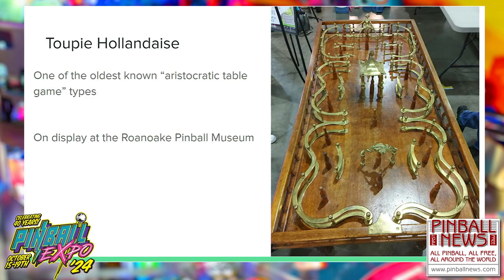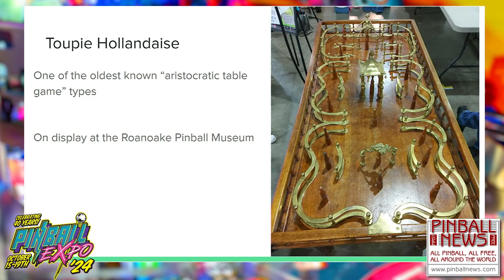Some things that fall under pinball ancestry might not be obvious to a pinball fan. This is a Tupi Hollandaise table — you use a spinning top to knock down wooden skittles for points, with a history traceable back to the 16th century. Purportedly some tables had a bell mounted beneath them; if a player jostled the table too hard the bell would ding — essentially a proto-version of a tilt bob. This particular table, probably from the end of the 19th century, is now on display at the Roanoke Pinball Museum, composed of beautiful heavy brasswork with mother-of-pearl scoring inlays.